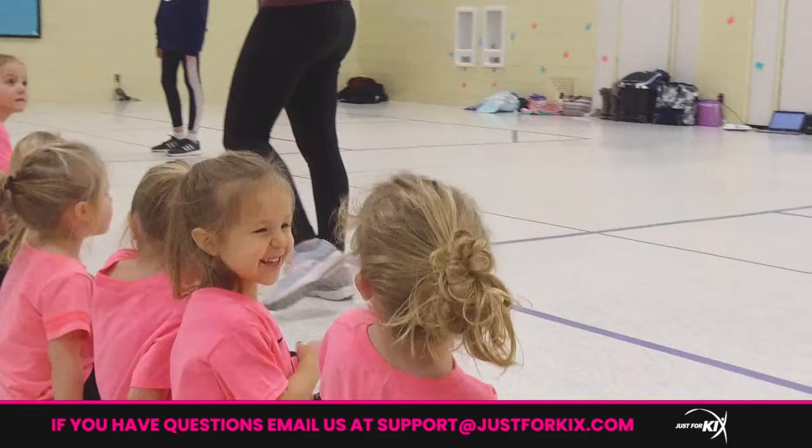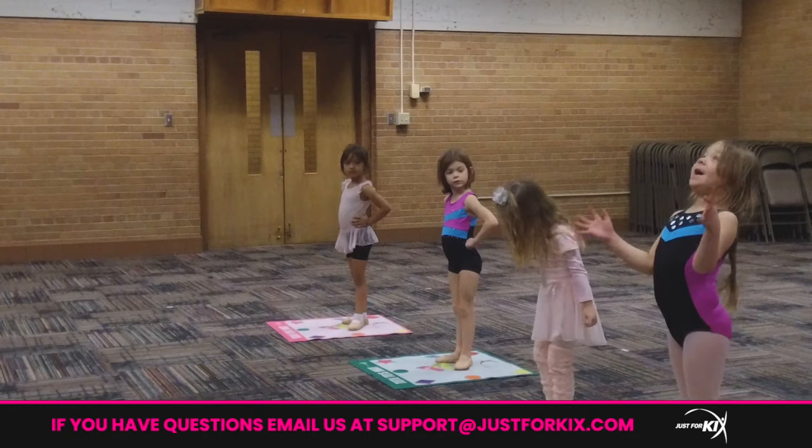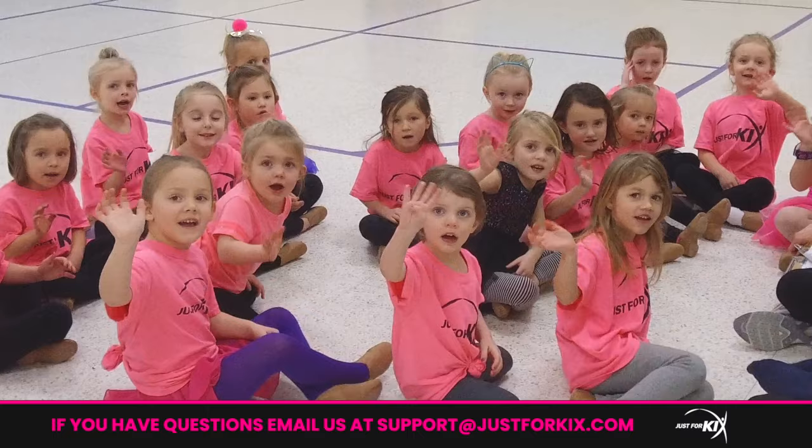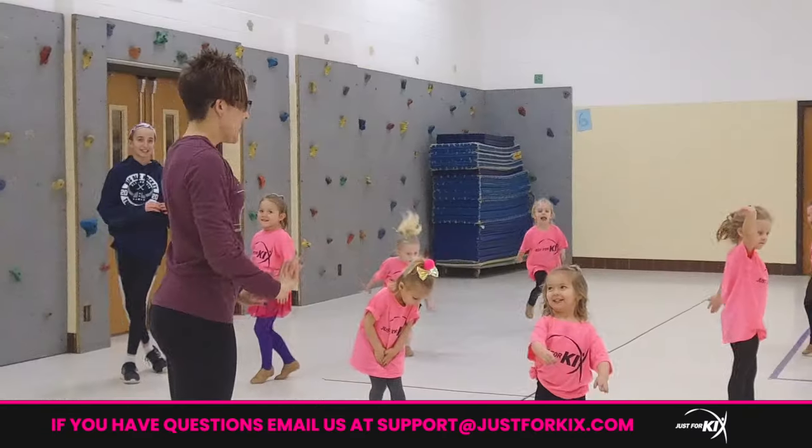Are they having fun? That is our number one barometer with kids in our preschool class. I always use the example of my granddaughters — I had one who just watched and wouldn't do it at class. She stood there, which became a little frustrating for my son, but then she got home and knew the whole dance and wanted to do it all night. She was learning — you didn't think she was learning, but she was. My other granddaughter did everything in class but then when we got to the first show, she was a little stage struck. So you never know what they're going to do, but the big thing is are they having fun, and we sure try to make it fun.